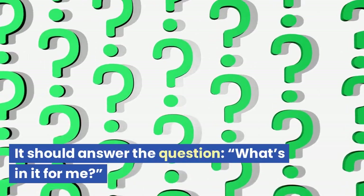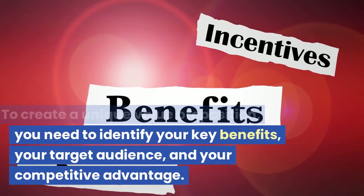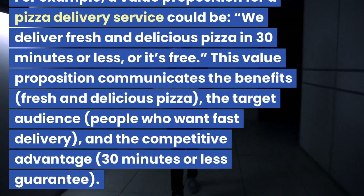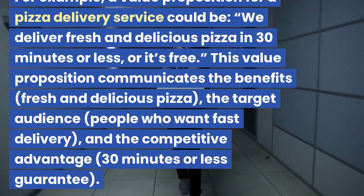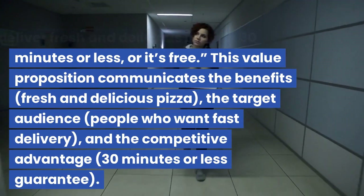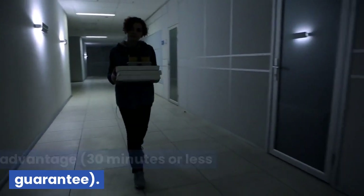It should answer the question, what's in it for me? To create a unique value proposition, you need to identify your key benefits, your target audience, and your competitive advantage. For example, a value proposition for a pizza delivery service could be: we deliver fresh and delicious pizza in 30 minutes or less, or it's free. This communicates the benefits — fresh and delicious pizza — the target audience — people who want fast delivery — and the competitive advantage — a 30-minute-or-less guarantee.